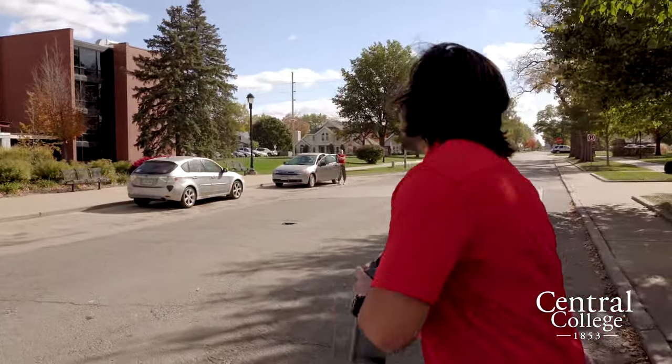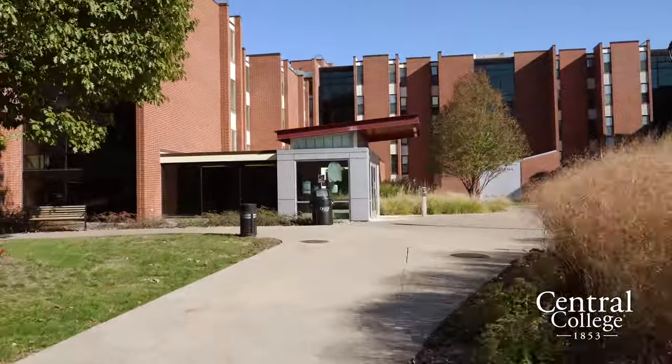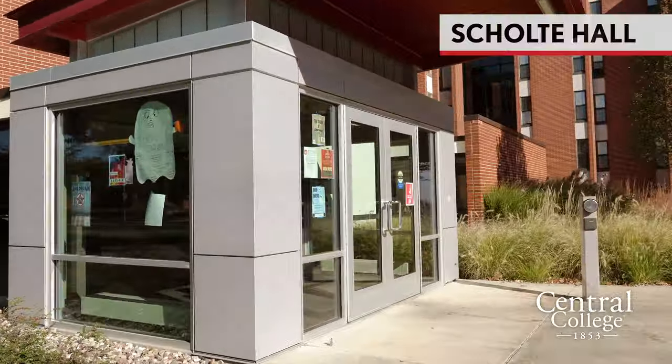We'll look both ways, check twice, and go across the street to Schulte Hall. Schulte Hall is an underclassmen co-ed residence hall.